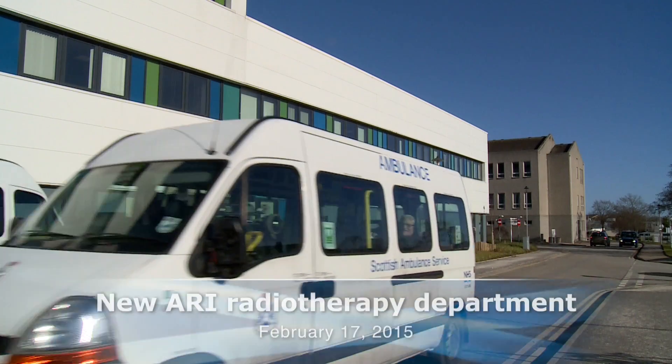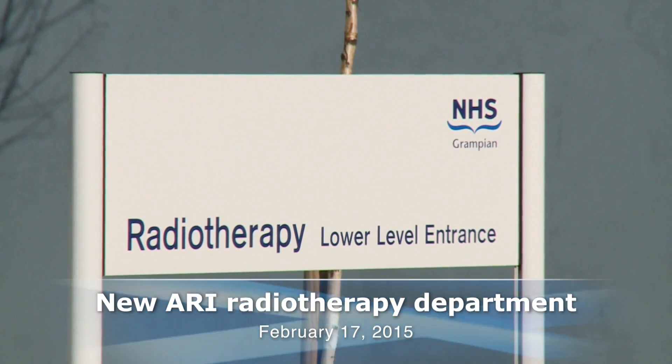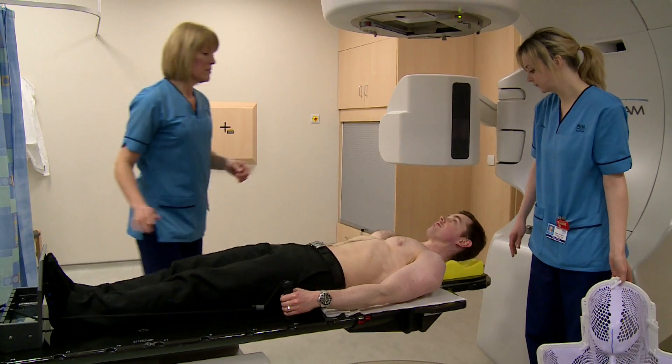I'm here in Aberdeen Royal Infirmary having the opportunity to see the new radiotherapy unit here. Fantastic new facilities with state-of-the-art equipment making sure that patients with a diagnosis of cancer get the best possible treatment. I've had the chance to speak to some patients and they're extremely appreciative of the wonderful facilities, but also making the point that it's the quality of the staff here that ensure they do get the best possible treatment.